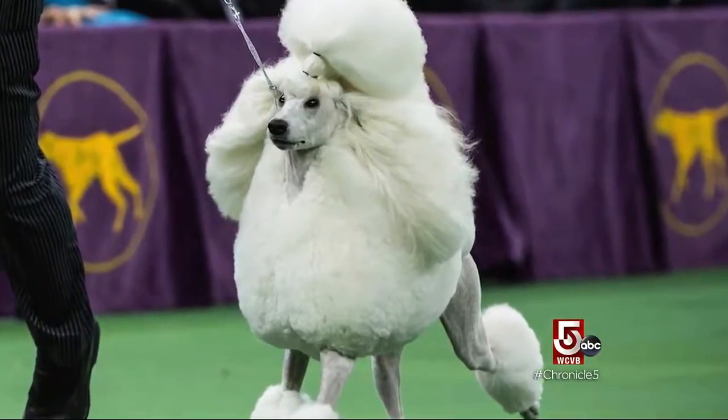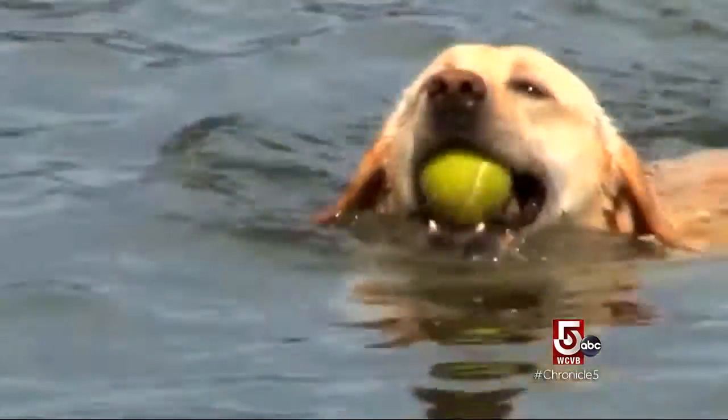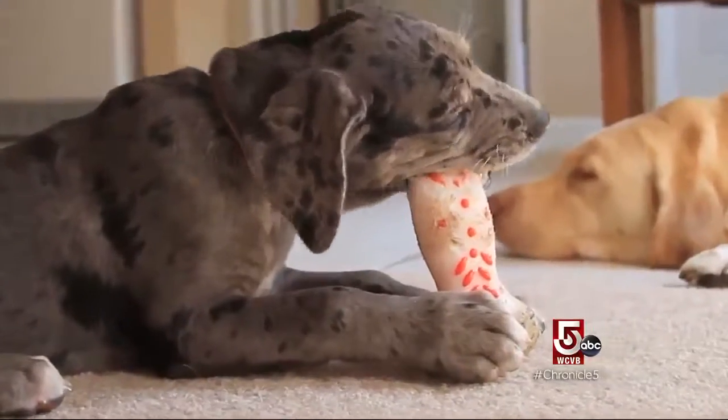Some dogs have a pedigree, an air of sophistication. Others are just fun-loving, four-legged bundles of energy and love. So when you go to a dog park, the first question you get is: what breeds are in your dog? And this lets you answer that.